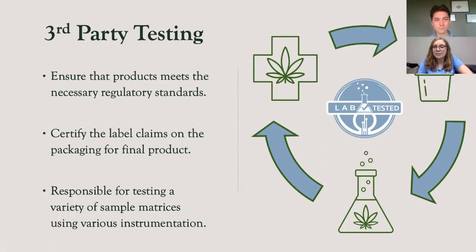Basically, cannabis testing labs are a third party who is responsible for testing product which contains cannabis, whether it is THC or CBD dominant. The laboratory works directly with the growers, the manufacturers or producers, and retailers to ensure that the product meets the necessary regulatory standards. In addition, they are responsible for certifying that the label claim on the packaging is correct, and that consumers are in fact getting what they are paying for.